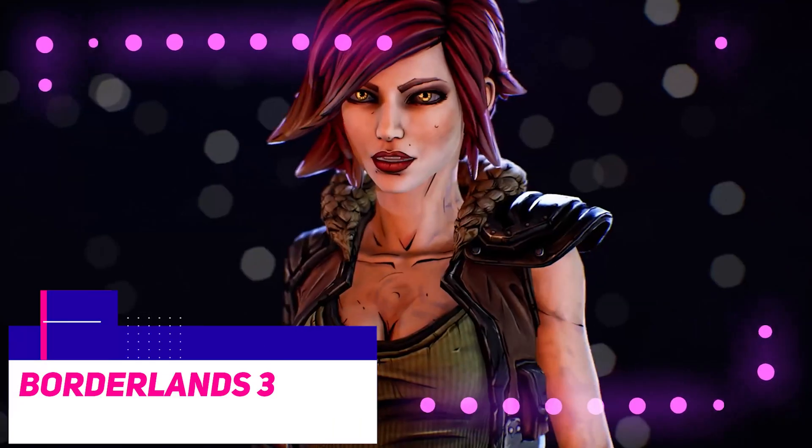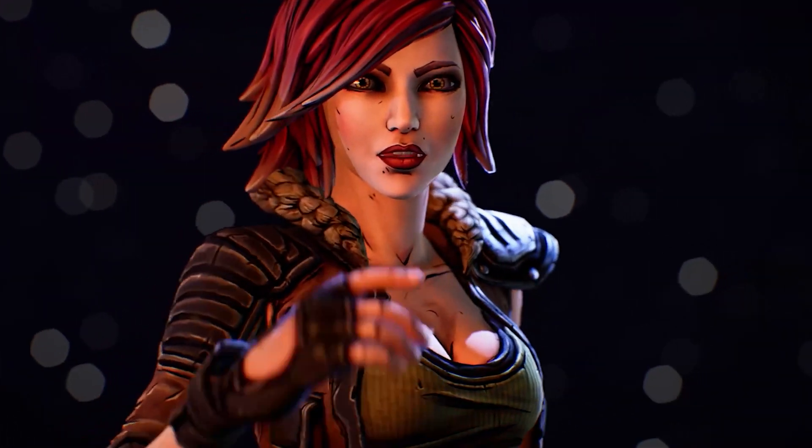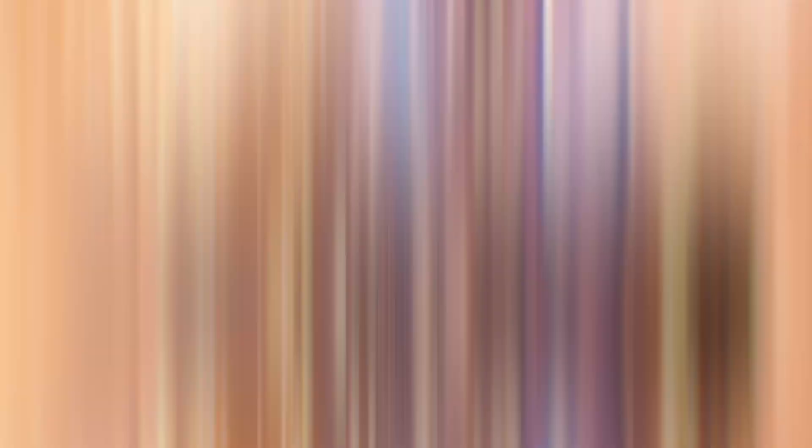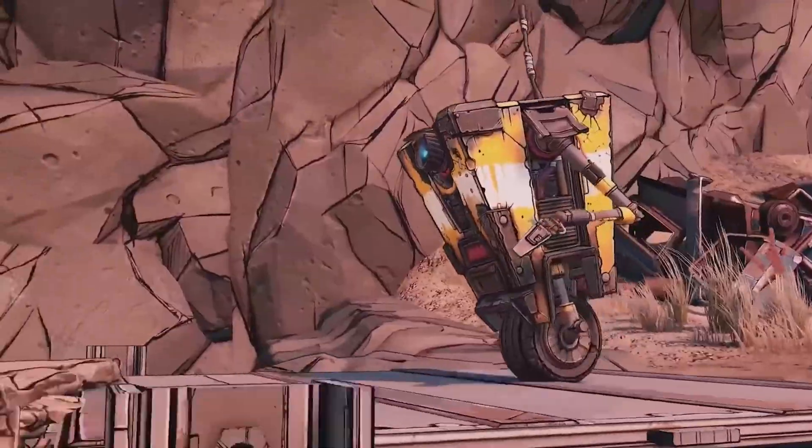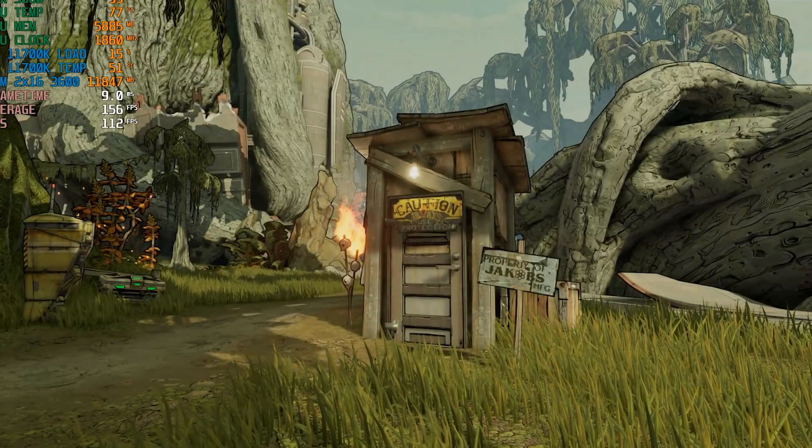Borderlands 3 is a more challenging game than Wolfenstein and Far Cry, but once again the two GPUs are on par with one another at 1080p and are quite close at 1440p and 4K.